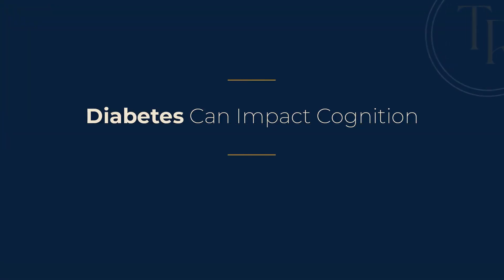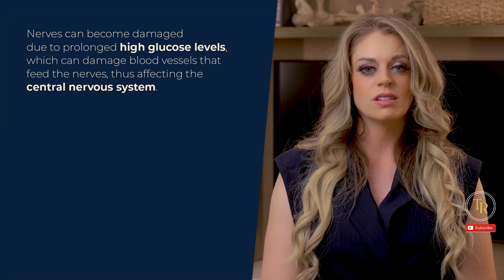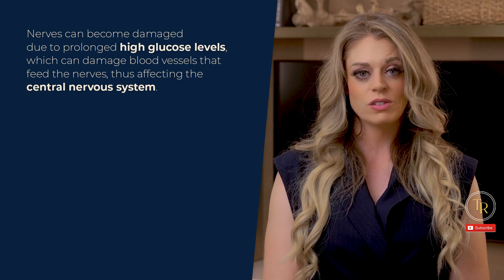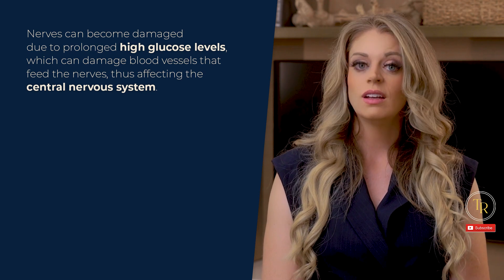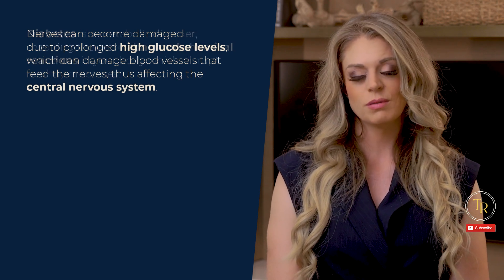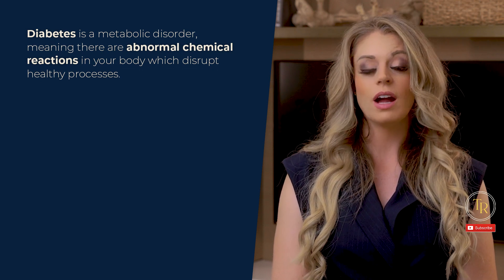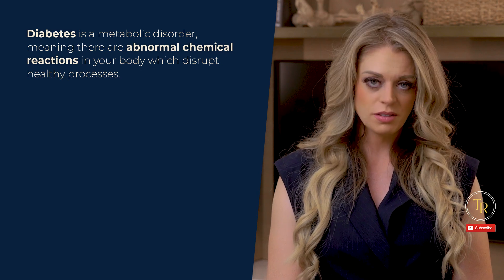Number three: diabetes can impact cognition. As I've already been discussing, nerves can become damaged due to prolonged high glucose levels, which can damage blood vessels that feed the nerves, thus affecting the central nervous system. This can lead to cognitive impairments. It's also important to note that diabetes is a metabolic disorder, meaning there are abnormal chemical reactions in your body which disrupt healthy processes.